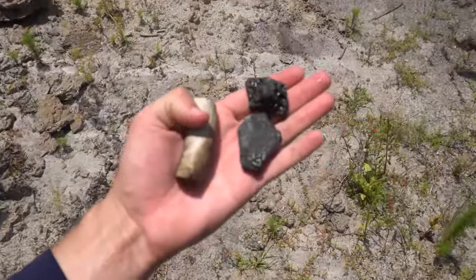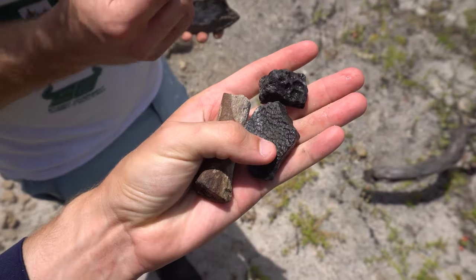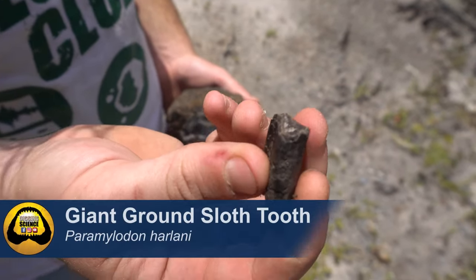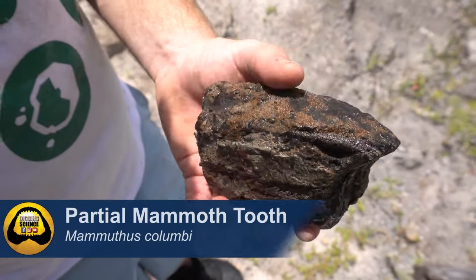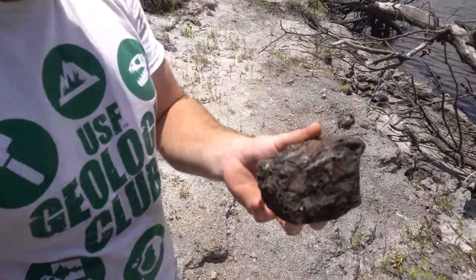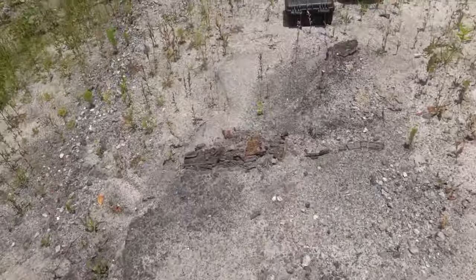Joe and I were doing some surface collecting and we found a pretty interesting representation of extinct species. We've got deer antler, soft shell turtle right there, crocodile scoot, and an extinct sloth tooth. And then Joe found a section of mammoth tooth — that would have been a lot bigger actually. It would have had between 8 and 15 plates, so that would have been a huge tooth if it was whole. Not a bad spot.